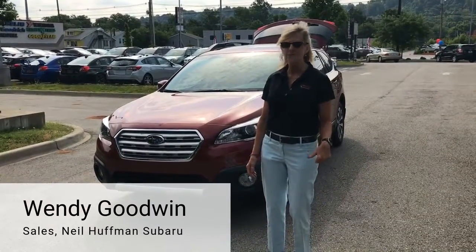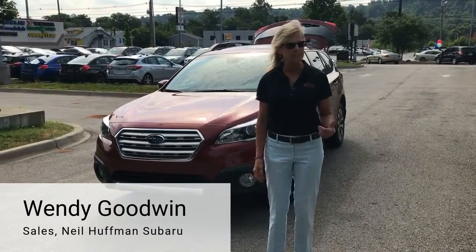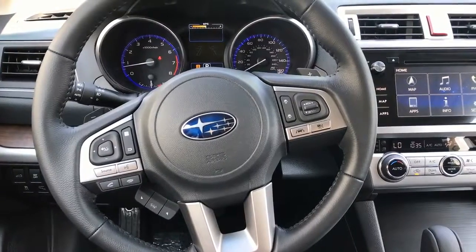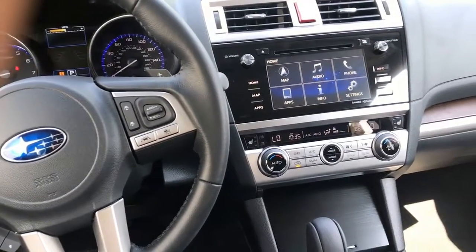Hi everybody, welcome to Neal Huffman Subaru out on the White Dixie Highway. My name's Wendy and I'm going to introduce you today to the 2017 Subaru Outback. The 2017 Outback averages 26 to 32 miles per gallon from city to highway driving.